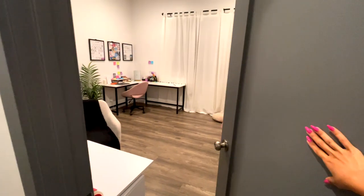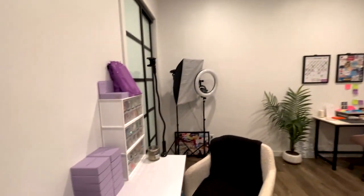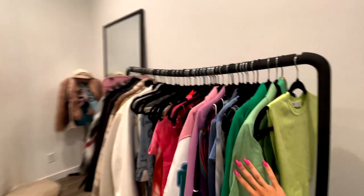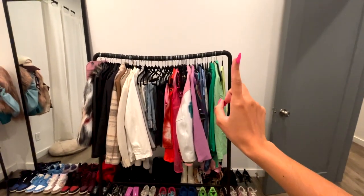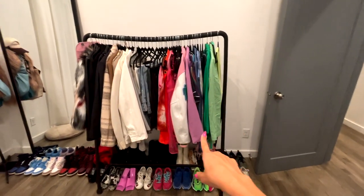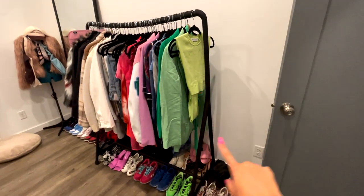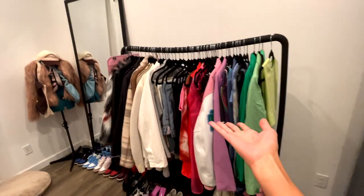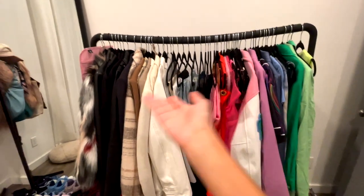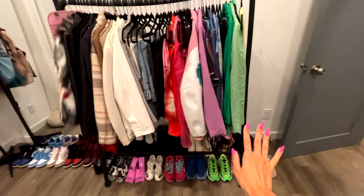Okay, so you open the door and it looks like this — quick little overview. Starting on this side, I have my clothing rack. I was hunting for the perfect rack for so long and I got this one on OfferUp. The girl bought it from IKEA but I really liked the shape and the color. Obviously I'm overstuffing my rack right now.